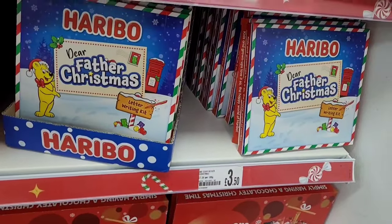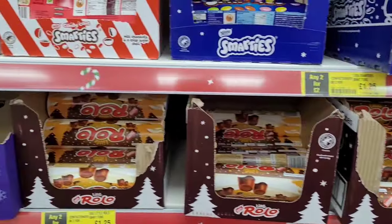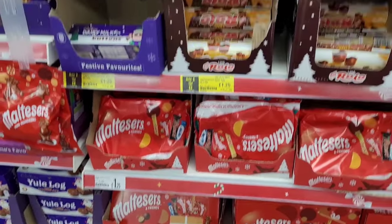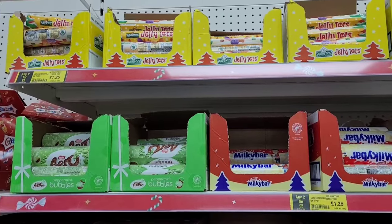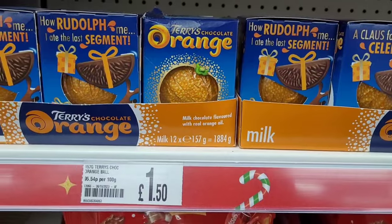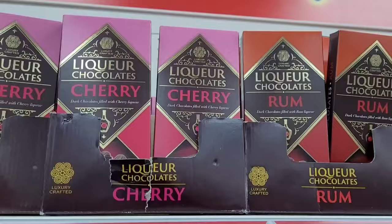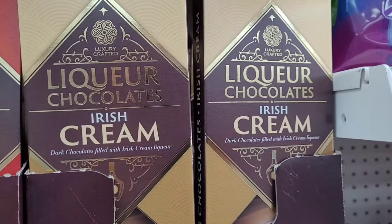Then we head over to the sweets section — perfect stocking fillers at varying prices, though the sugar tax definitely hits. Buttons are my absolute favourite. There are loads of different individual rolls of sweets and chocolates, selection boxes, and chocolate oranges. I also found fudges and chocolate bars with liqueurs in them — they had brandy, rum, cherry, and Irish cream.